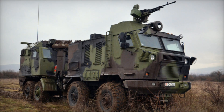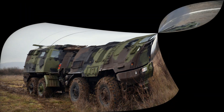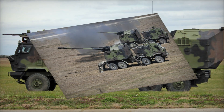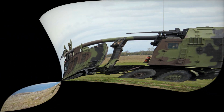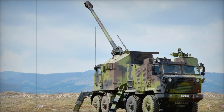In the heart of Serbia, near the historic city of Nis, crews from the mixed artillery brigade are undergoing intense training on the 155mm Nora B-52 M15 self-propelled howitzer. These exercises are designed to perfect the art of rapid deployment, swift combat formation, and precise artillery procedures, ensuring that Serbia's artillery forces are always combat-ready.